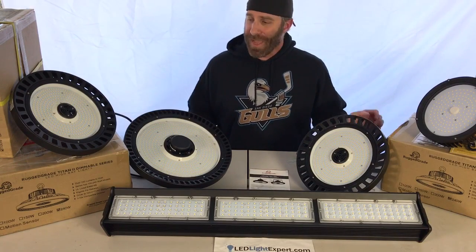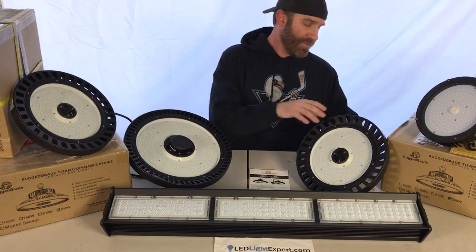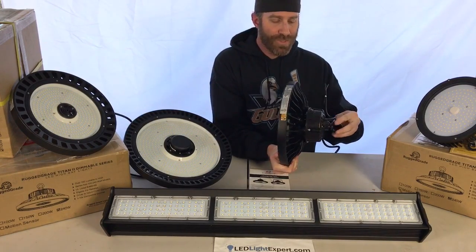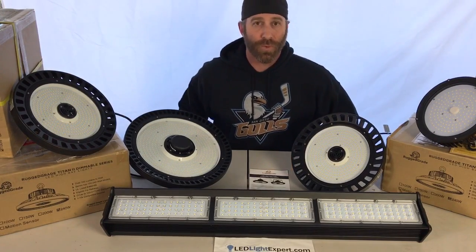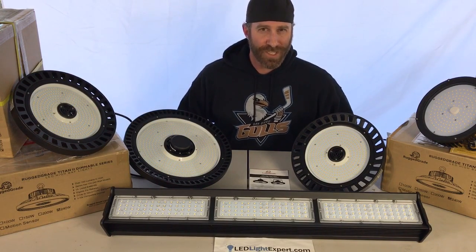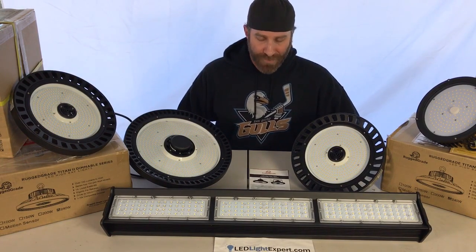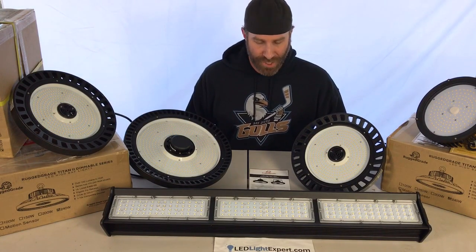There are also a lot of mounting options for high bay lighting. On the back of this light there's an eye bolt that screws in, which you can use for mounting with a chain or cable. There are also gripper wires, which are pretty standard with linear lights. Lastly, there are flood brackets that you can use on just about any fixture.